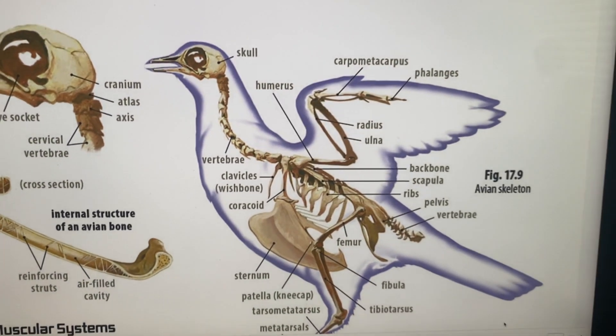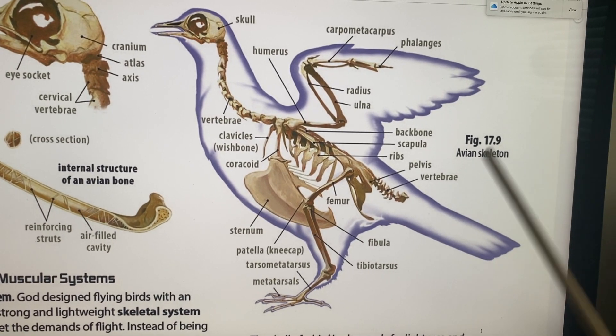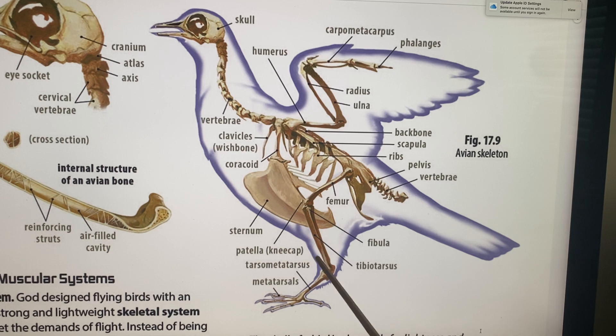Looking at the feet: here's the femur, the fibula, and the tibial tarsus. Down here is the sternum and the patella — a little different from humans. We have metatarsals, three in the front and one coming in the back. The tibial tarsus is combined down into the tarsals and metatarsals. The patella is the knee. You can see how similar the arrangement is to how God put mammals together too.